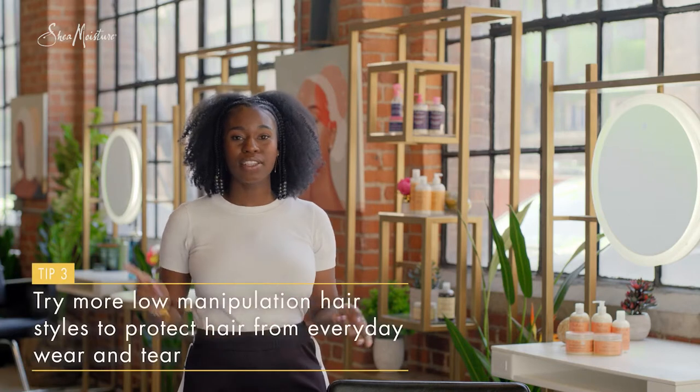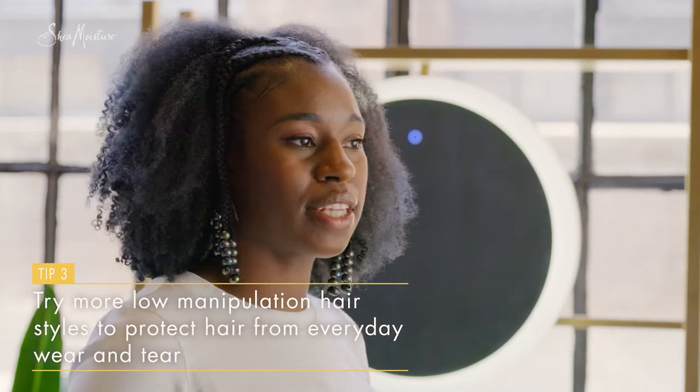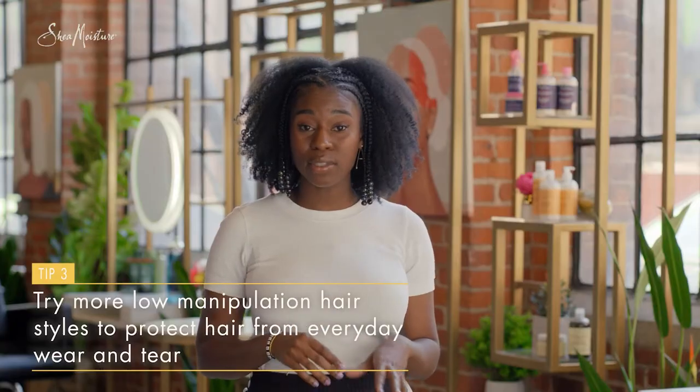Do more low manipulation hairstyles such as buns and twists. This helps to tuck away your ends and keep your hair protected from everyday wear and tear caused by styling. Protective styles are also great for giving your hair a break. Sometimes we do a little bit too much and it's nice to just put it away every once in a while. Make sure that it's not too tight.